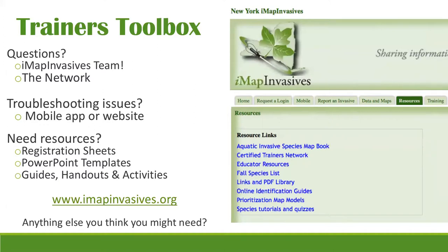If you create your own PowerPoint for a specialized training, you can share it with us and we can upload it to the resources so others can use it too. Just add a credit slide for your organization. The PowerPoint templates you get from the IMAP Invasives team can be tailored to your own personal needs and programs.